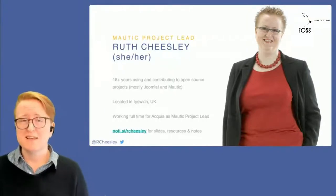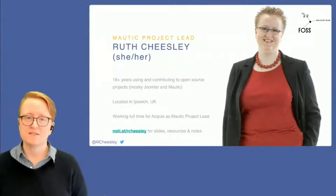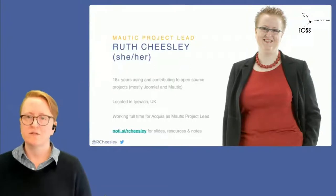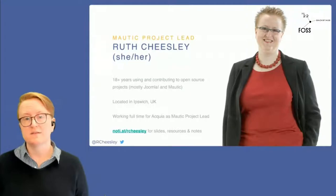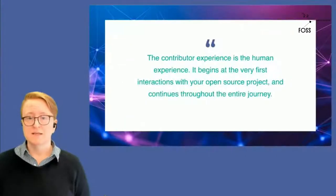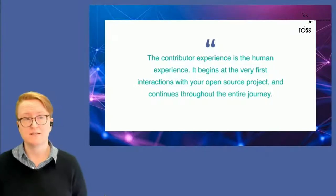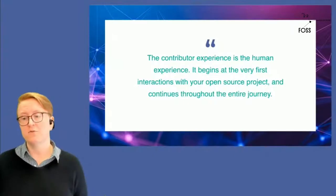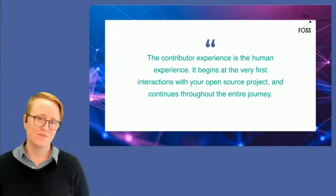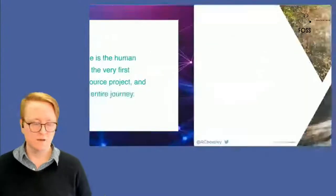Why am I interested in the contributor experience? I think it's fundamental to open source to make sure that we have a good experience for people who want to contribute in whatever way they can with whatever skills they can. But quite often we end up thinking of the contributor experience as starting when someone is at the point that they're interested in contributing. For me, the contributor experience is that human experience — it starts right at the very first interactions with your open source project and continues all the way through. Those first impressions will fundamentally shape whether they might consider contributing in the future.